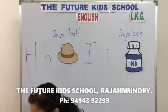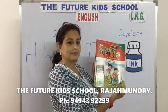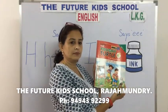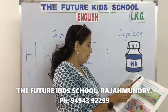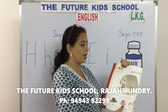Now children, take out your reading skills book. Page number 20.